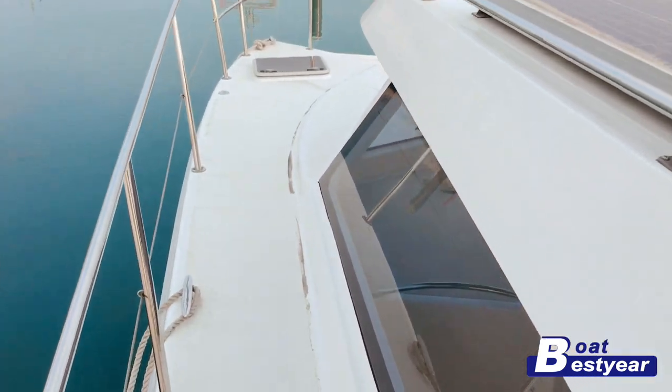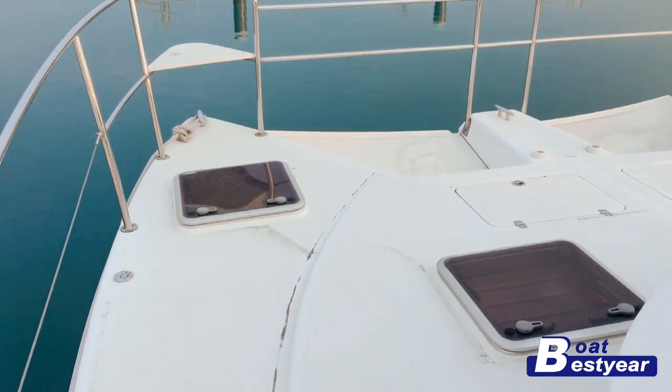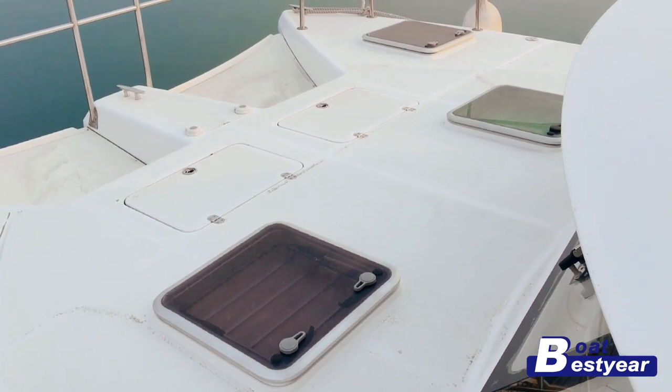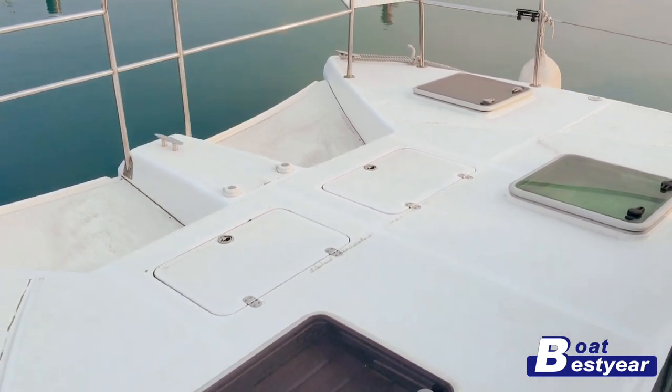Beautiful blue ocean. This yacht has a very spacious deck at the bow. Here you can lay your reclining chairs and cushions, just enjoying the sunshine — there's a lot of space here.